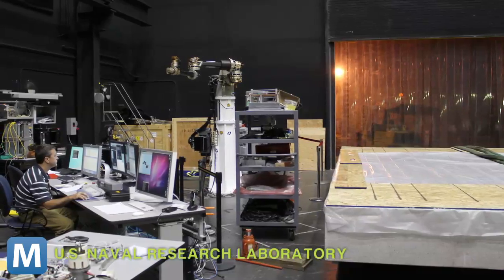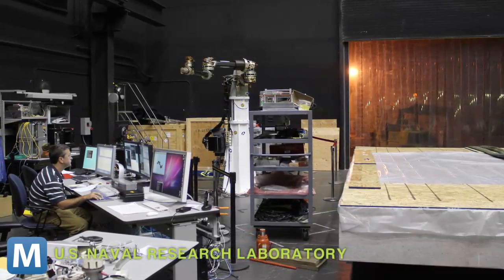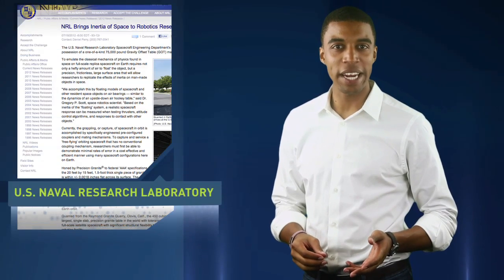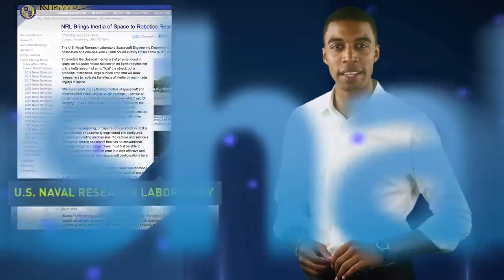Once scientists are ready to test, prototypes are placed over the gravity-offset table. It's equipped with powerful jets that keep objects suspended, just like the puck on an air hockey table. The big difference is the NRL's table can accurately reproduce the physics of space. Space robotics scientist Dr. Gregory P. Scott explains.